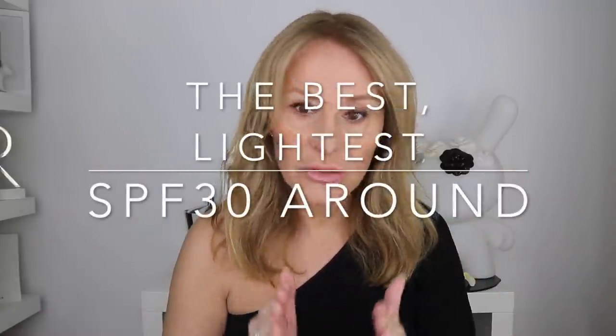Hi and welcome back. As promised, part two of my new SPFs. I'm going to go through SPF 30s this time. I'm going to talk about the difference between an SPF 15, a 30 and a 50, because we had 50s a couple of weeks ago. I'm going to talk about new products on the market and physical mineral sunscreens, which I know a lot of you have asked about.